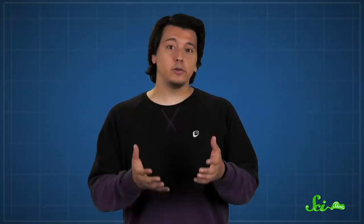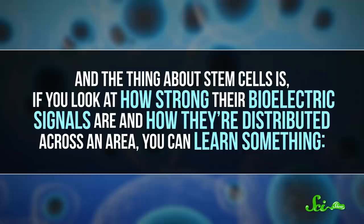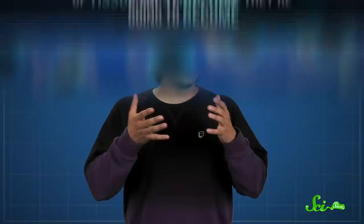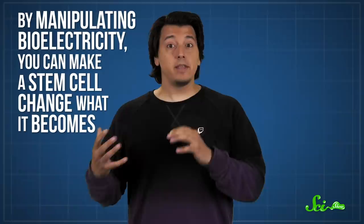But we're not just stopping there. Scientists have also been looking for ways to use bioelectricity to heal the body. Since we use currents for a lot, there are several ways you can approach this. But when it comes to fighting cancer, it helps to know about how we're using bioelectricity to affect cell development. Before you had a liver and a brain, you had stem cells — cells that could turn into all kinds of tissue. And the thing about stem cells is, if you look at how strong their bioelectric signals are, and how they're distributed across an area, you can tell what kind of tissue or structure they're going to become. You can read those signals and figure out if something is going to become a brain cell, bone cell, or blood cell. And this process can actually be altered by raising or lowering the electric potential using drugs or other methods that open and close ion channels. So by manipulating bioelectricity, you can make a stem cell change what it becomes.